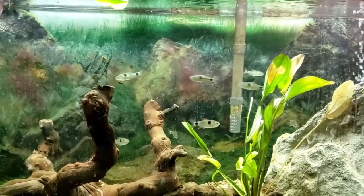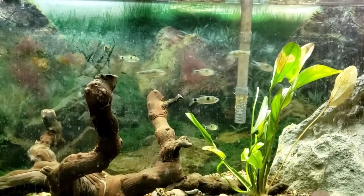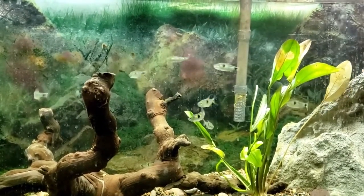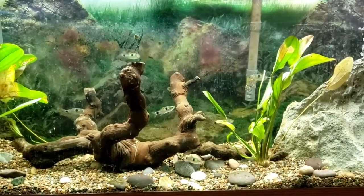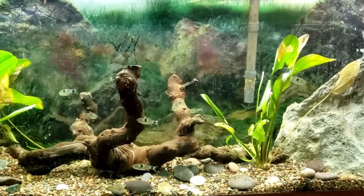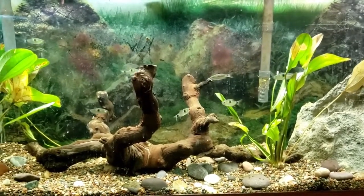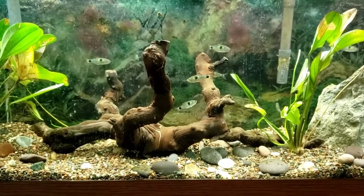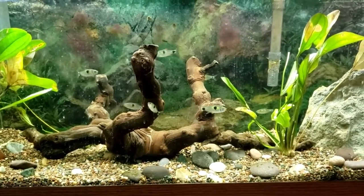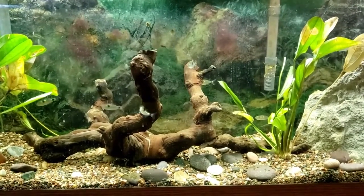The Exodon Tetra, also known as Exodon Paradoxus, loves to swim in schools much like tetras and also piranhas in the Amazon River. One thing you can look forward to with this fish is that they are always swimming around — this is a very active fish. Unlike the piranhas that can grow up to 14 inches, these guys usually max out somewhere between 4 to 6 inches, which is much more manageable in a 55 gallon tank.